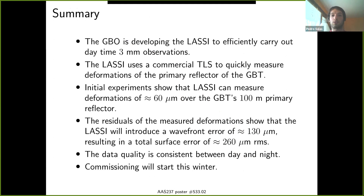As a summary, the observatory is developing LASI to enable efficient three millimeter observations using a commercial off-the-shelf terrestrial laser scanner. We have had this instrument for two years. Based on experiments conducted, we know that we can measure deformations to roughly 60 microns over the 100-meter primary reflector, and we estimate we will be able to correct the surface down to a surface error of 260 microns RMS. Data quality is consistent between day and night, so we should be able to do this during the day, and we're hoping to start commissioning this winter. Thank you very much.